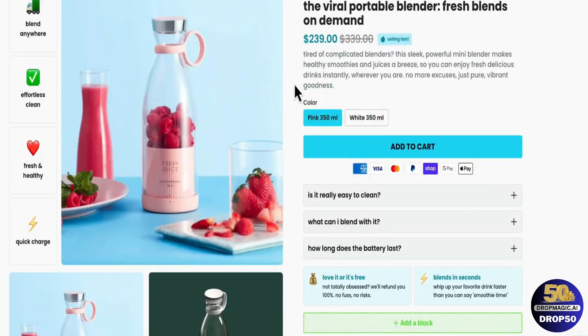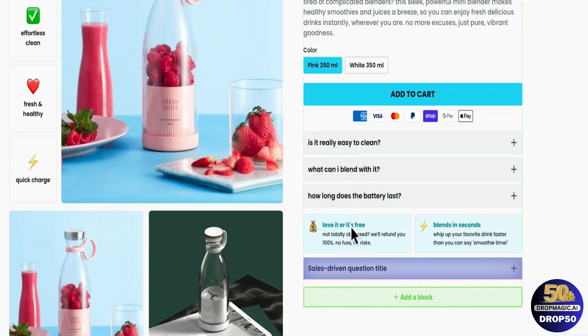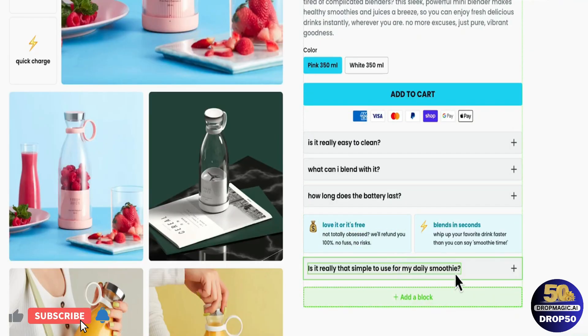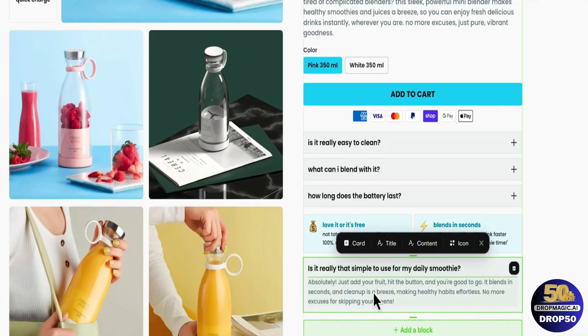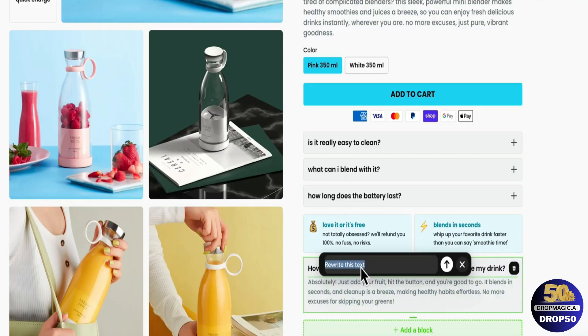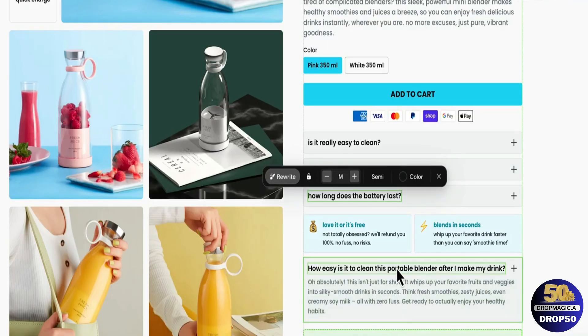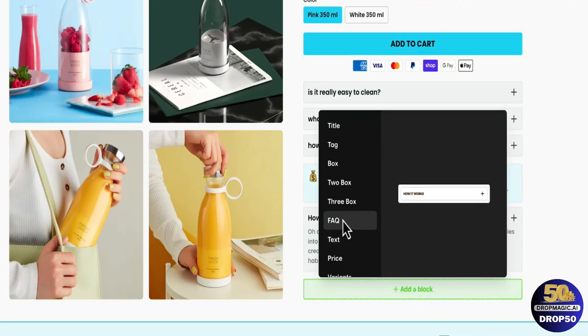Now let me show you a few more features on how Drop Magic makes the store-building process so much easier. We currently have three FAQ questions below our add-to-cart button. To add more, just click on 'add a block,' select the FAQ question, and you can see it's now generating a new question with AI. In just a few seconds we have a new question and answer. If we don't like the question, we can click the rewrite button and submit — we now have a brand new question. We can select the answer, click rewrite, type something like 'write an answer to the question,' click submit, and we have new copywriting that matches.